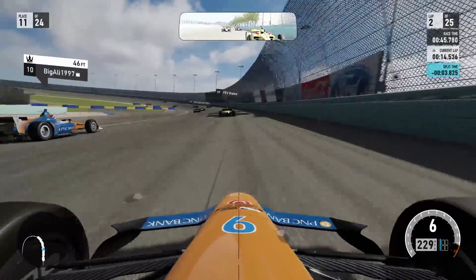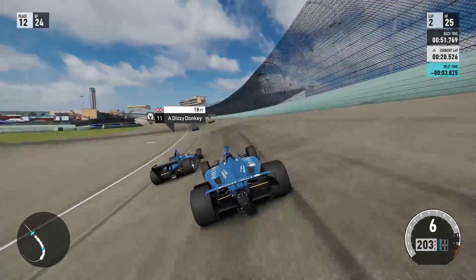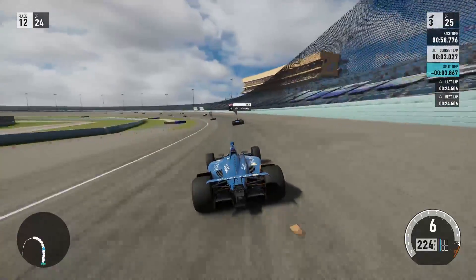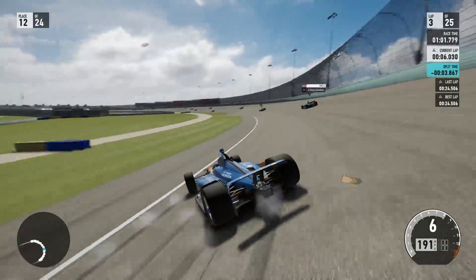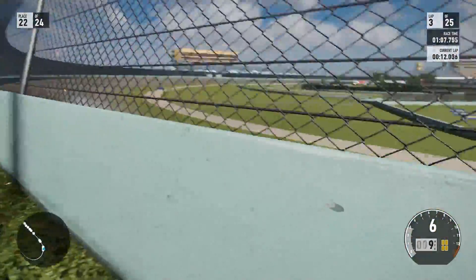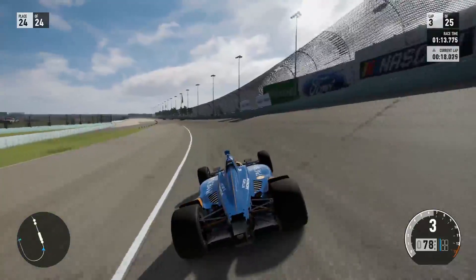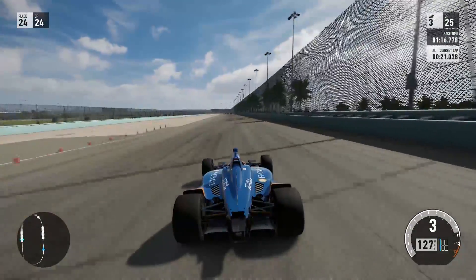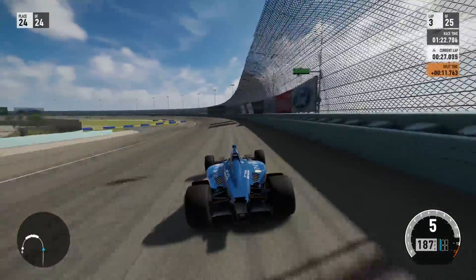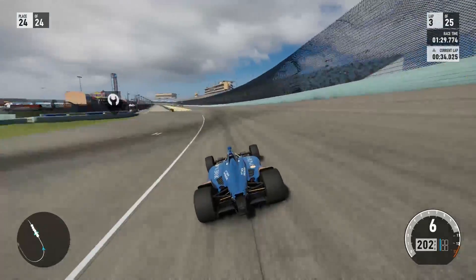As we move down the back stretch I'll try to get some different views. I ran into someone, and we lost our rear wing — so there is the damage. You can knock the wings off — you might be pleased to see that. That is a really weird third-person view. I haven't played this in forever — I used to be a really big Forza guy through Forza 4, but kind of fell out of love with it.